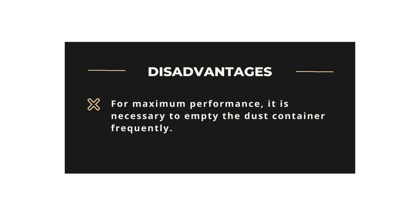Disadvantages: For maximum performance, it is necessary to empty the dust container frequently.